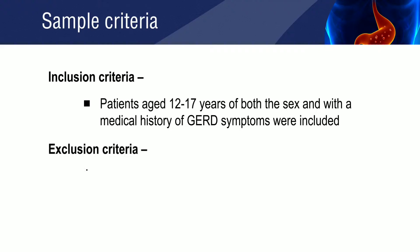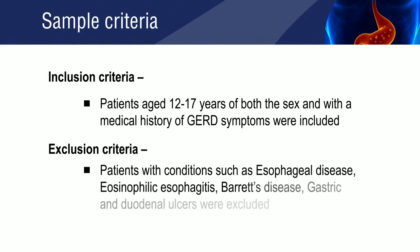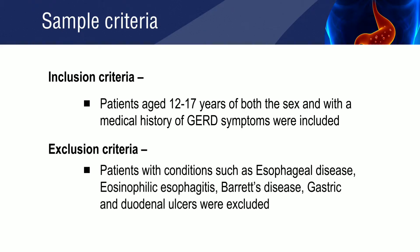Patients with conditions such as esophageal disease, eosinophilic esophagitis, Barrett's disease, gastric and duodenal ulcers were excluded from the study.